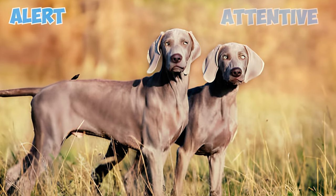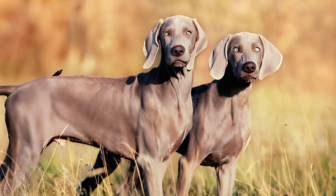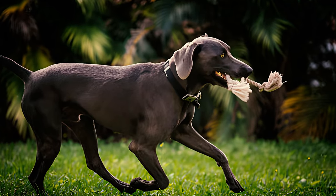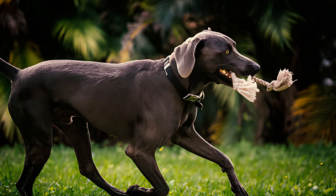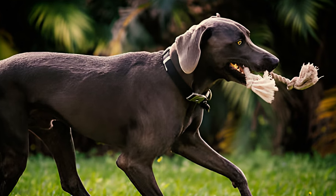Fact 11: Always alert and attentive, the breed excels as a watchdog, promptly notifying owners of any changes in their surroundings. Whether it's a squirrel in the yard or the mailman at the doorstep, these dogs will bark to keep you informed. Their inherent wariness of strangers also adds to their effectiveness in this role.